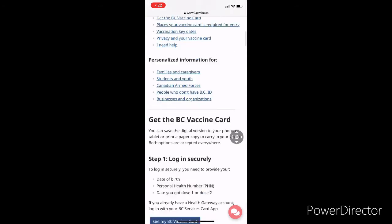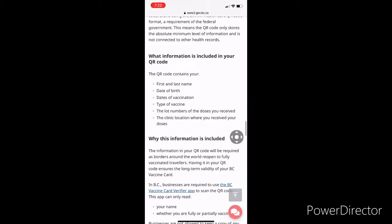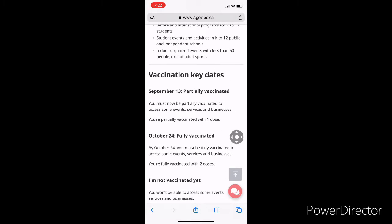If you go to the very bottom of the page, you will see that you need to be partially vaccinated by September 13th and fully vaccinated by October 24th. This means that by October 24th, if you are not fully vaccinated, you will not be able to enter many businesses and can be denied services.